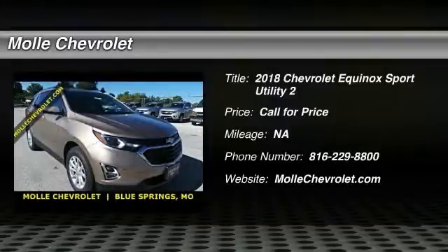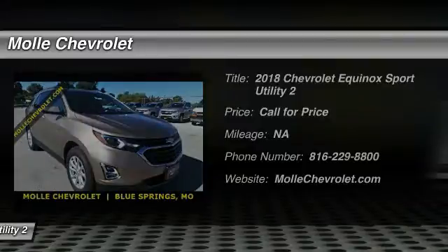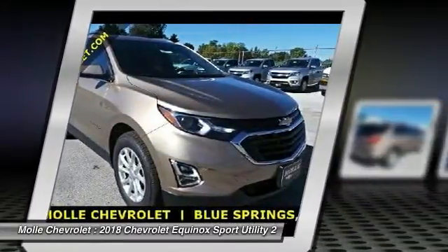The 2018 Equinox. Fuel efficiency, safety, and value equals the Chevy Equinox.